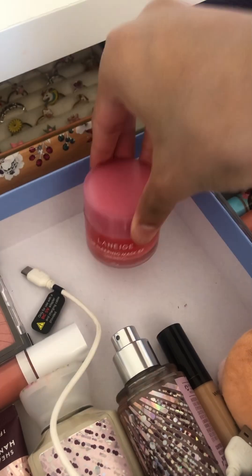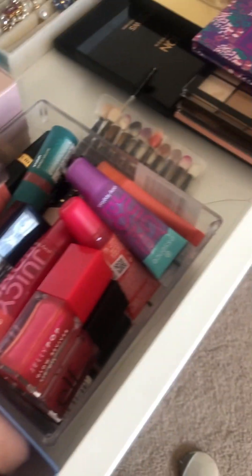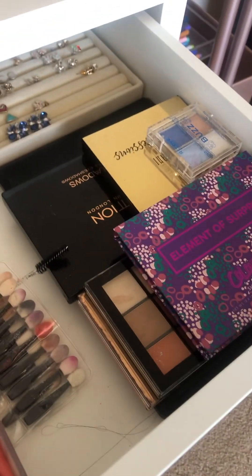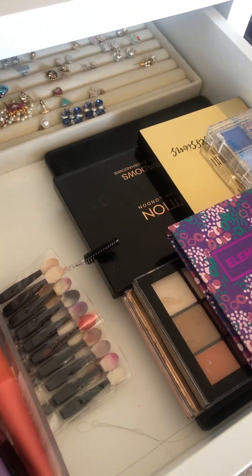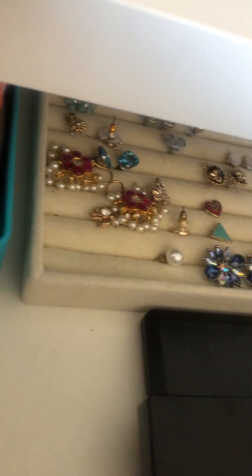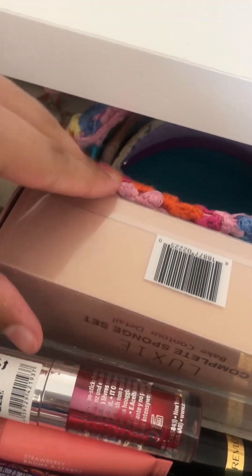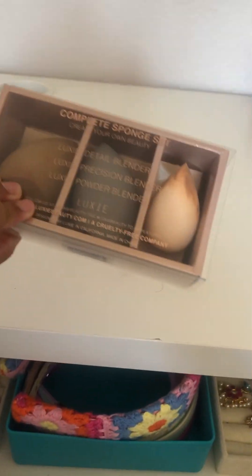Here we have some liner, which is the best. Then we have a lot of random lip glosses and lipsticks, some eyeshadow palettes and brushes, some rings, headbands, earrings, and then just some more beauty blenders.